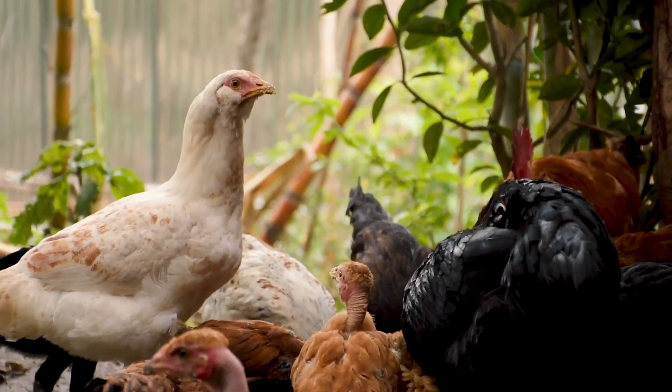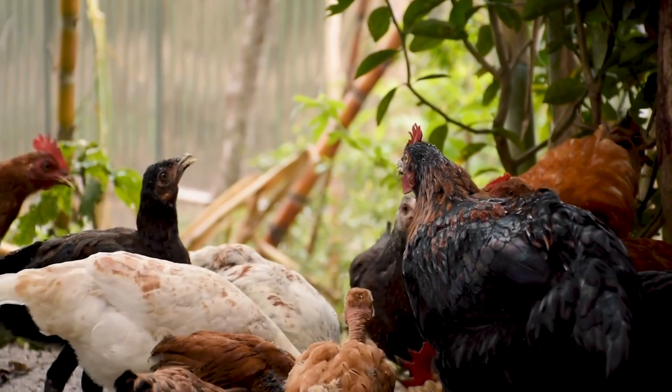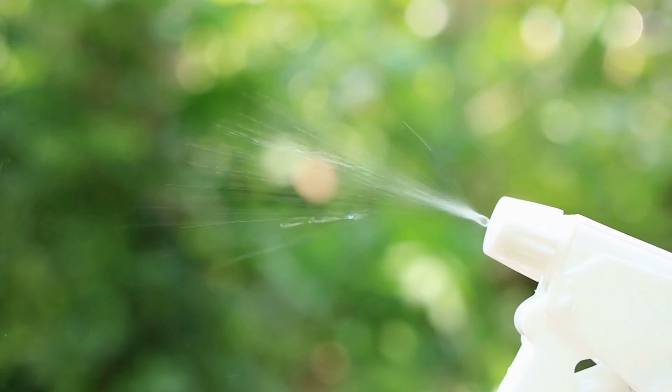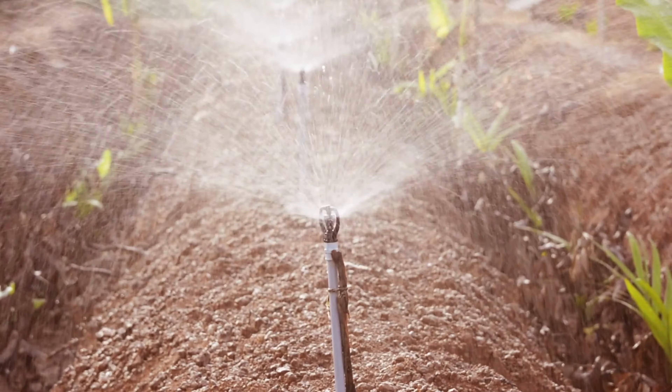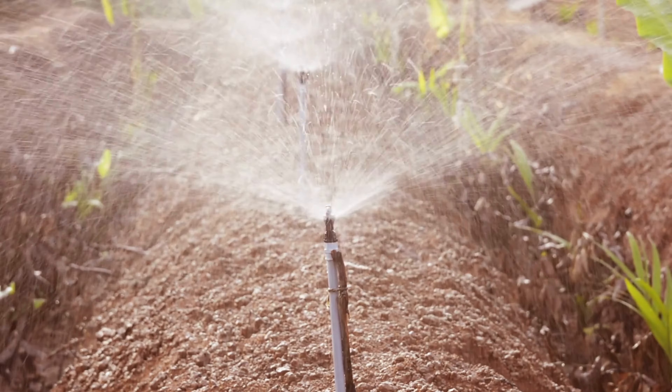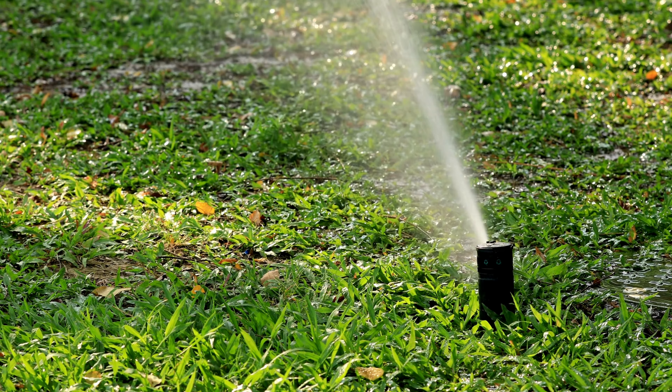Tip 7: Supervise and train your chickens. This is much more time-intensive, but it can work very well. You'll need to be vigilant and use gentle redirection techniques, such as clapping your hands or using a gentle spray of water when they venture too close to the garden. A sprinkler also keeps them out.